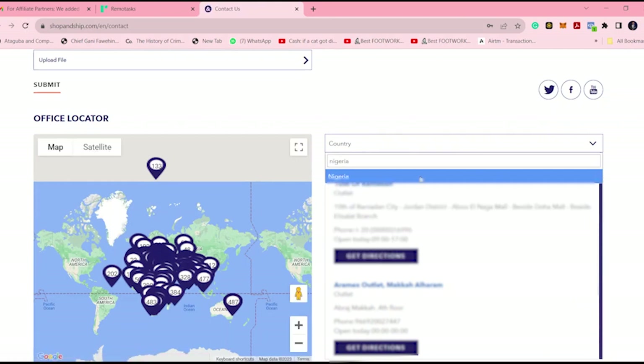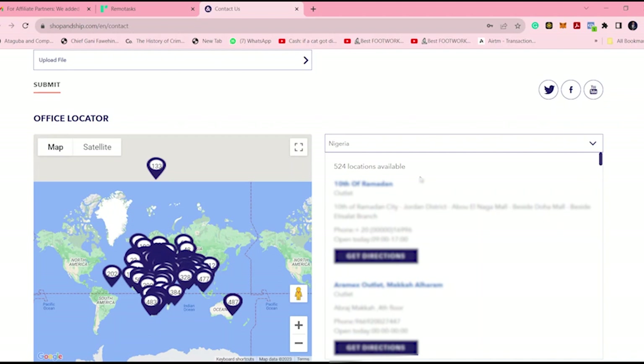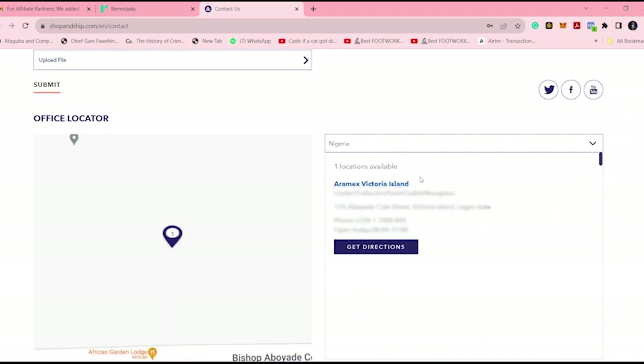This is Nigeria, and this is the point where you can reach them — including the phone number where you can call to get their attention.